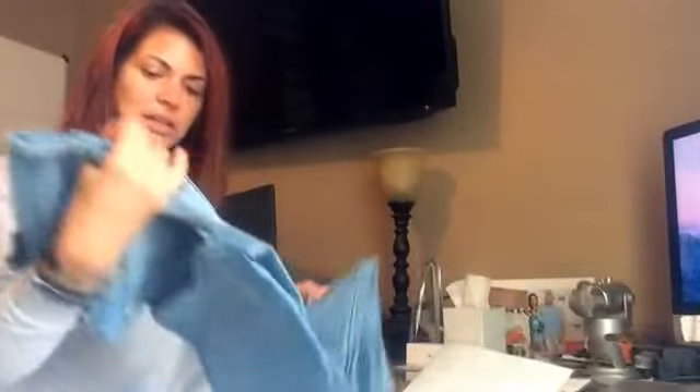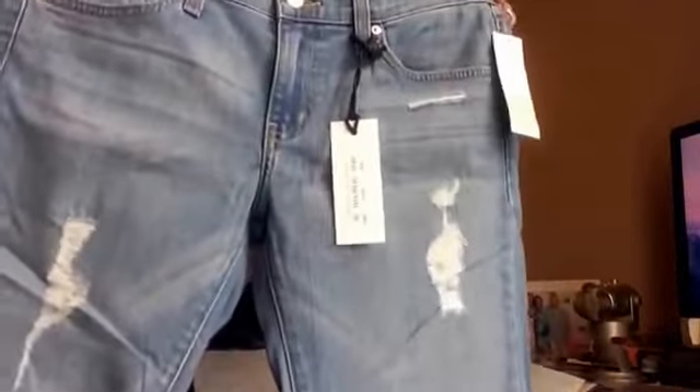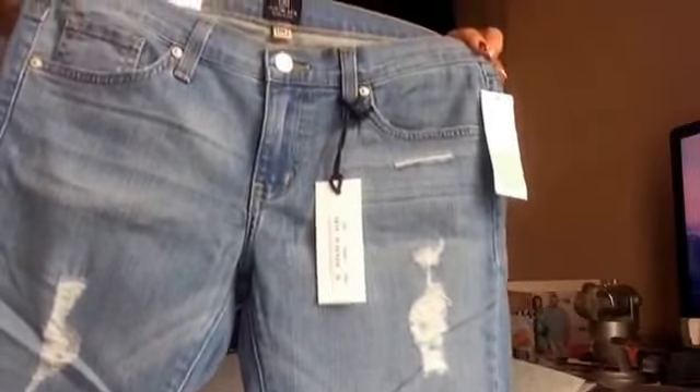And slim boy fit jeans, distressed. Just Black is the brand.